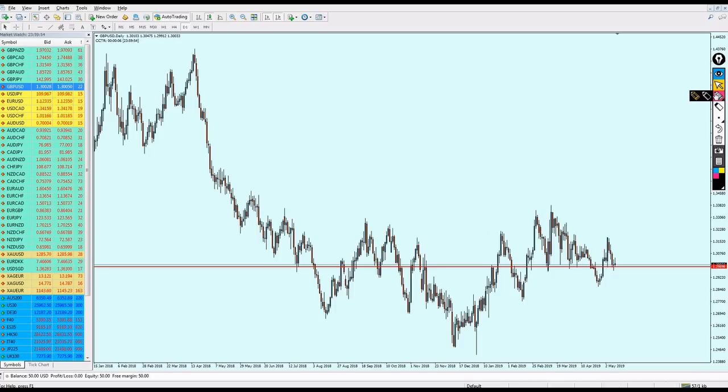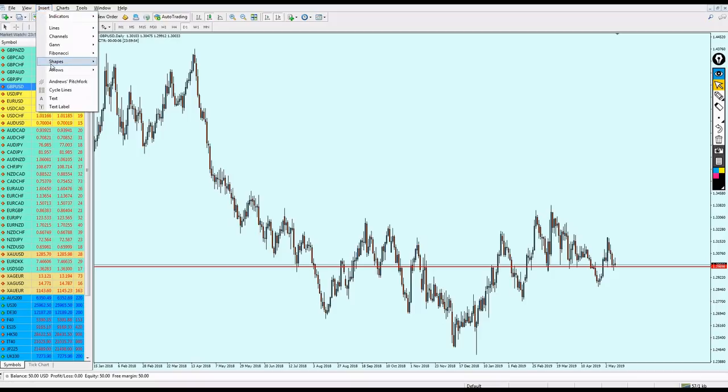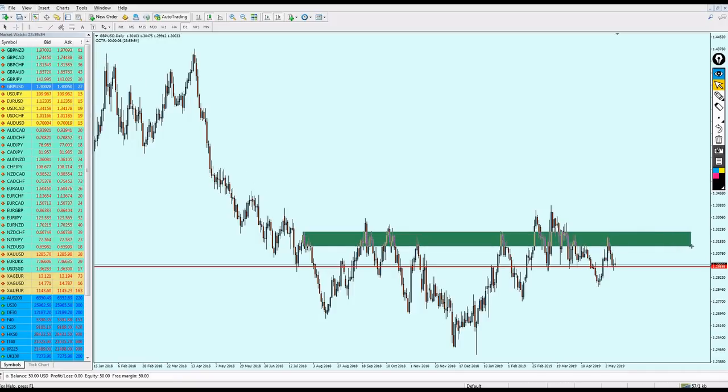Now let's move to the GBP/USD. Looking at the daily candles, we can see a strong bullish candle — a bullish breakout candle. So GBP/USD has bullish momentum, but I don't think it will keep it for a long time. There is a strong resistance zone right here that we cannot ignore, and we also cannot ignore the support level below.